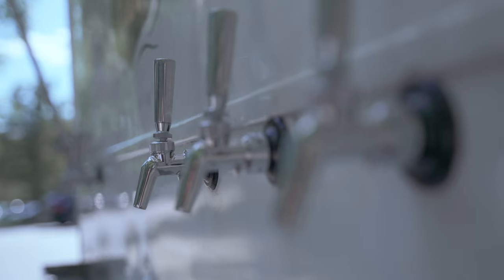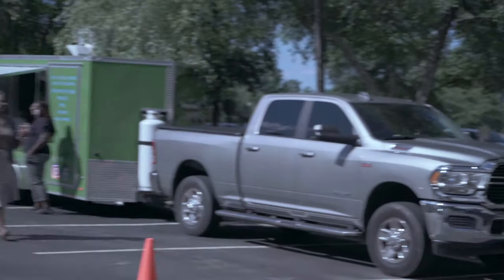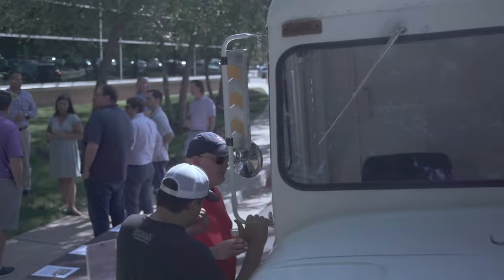There's a lot of interest from companies bringing people back to the office, really providing team building experiences — food trucks, beer trucks — the whole parking lot party experience. We're social beings, so who doesn't want to be around other people drinking beer again.